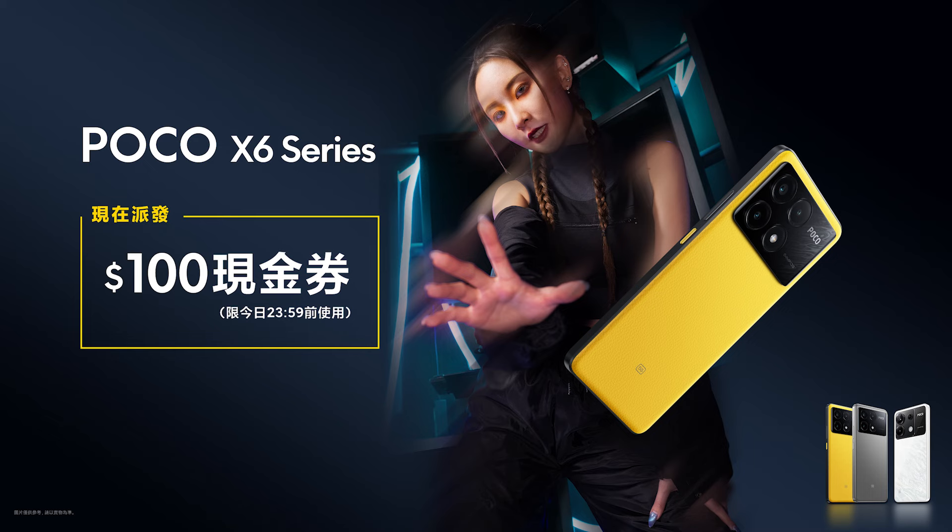記得拿今天派的100元現金券，在今天凌晨12點前落單，就可以用直播限定價1799入手Poco X6。如果你平時喜歡打手機遊戲，追求處理器速度，而且需要很多儲存容量放遊戲和相片，就選擇Poco X6 Pro一定沒錯。